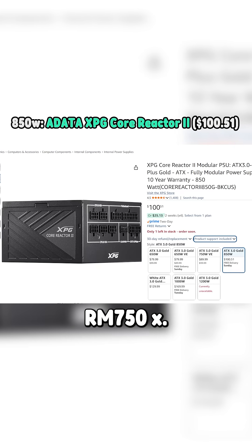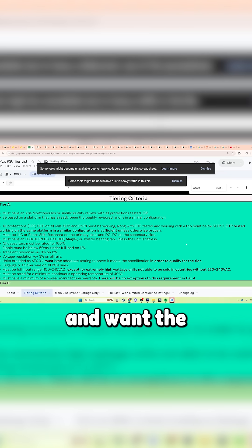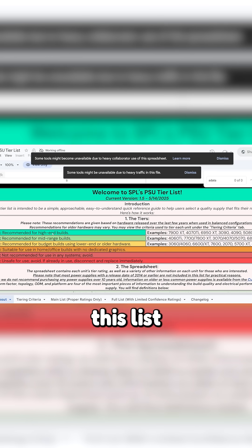I hope this video was useful. If you're choosing a power supply for your build and want the best quality per dollar, this list is for you. Thanks for watching, and I'll see you in the next one.